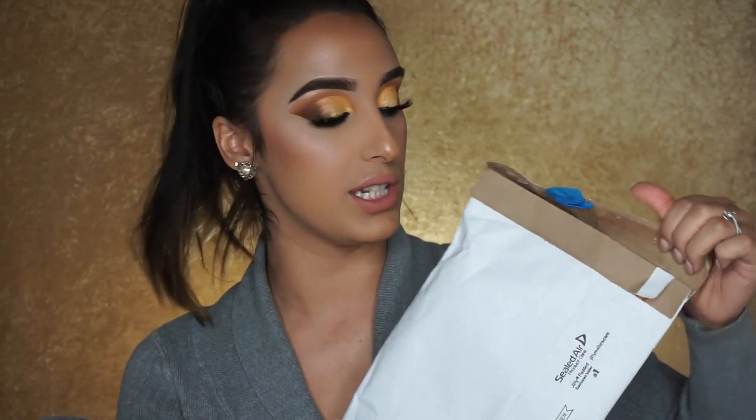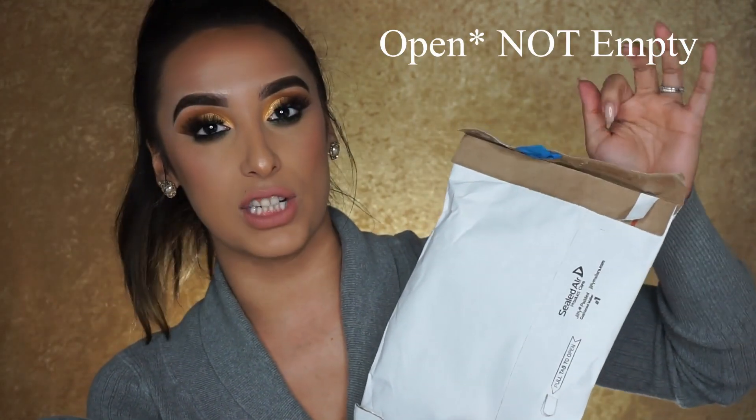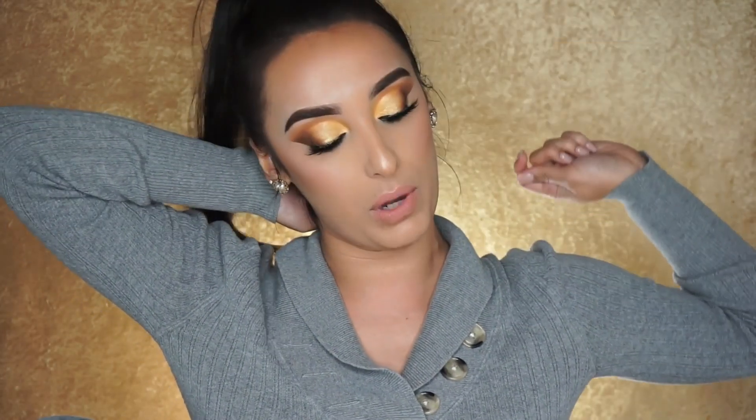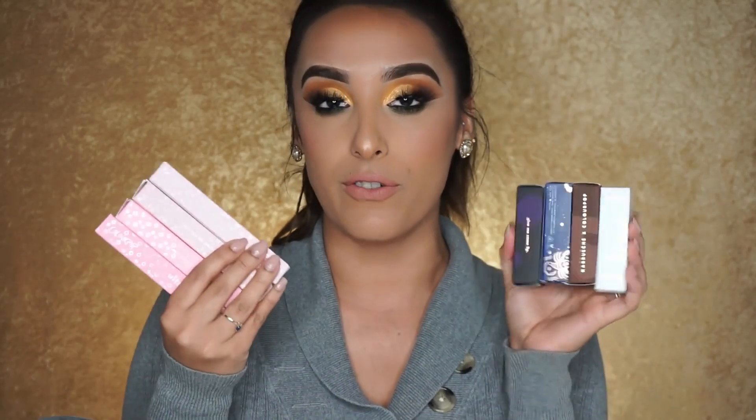My next order is from ColourPop — I got a ton of lipsticks. The only shady thing though is that this package got to my house basically empty — it was just popped open and there was a piece of blue material inside, maybe from a glove. Riley said sometimes they pick random packages to check them, but if that was mine, USPS should have put a note because that was really suspicious.